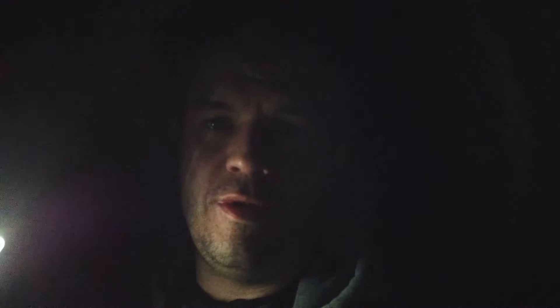Hey guys, welcome back to another video. Sorry it's a bit dark — I'm exploring at night over in Selby, doing a time capsule in a super spooky creepy house. I'm exploring with Bearded Reality. Hope you enjoy — please smash that thumbs up and subscribe if you haven't already.